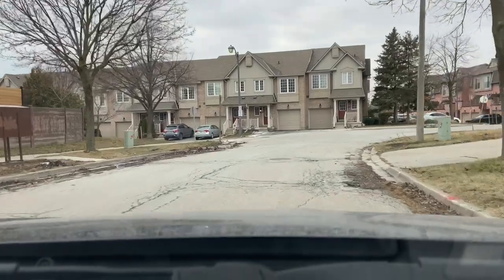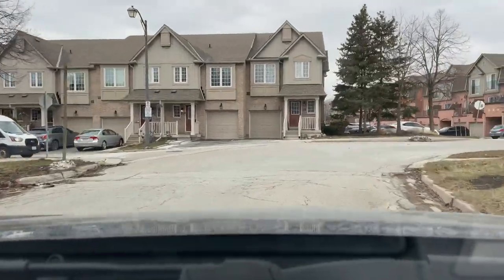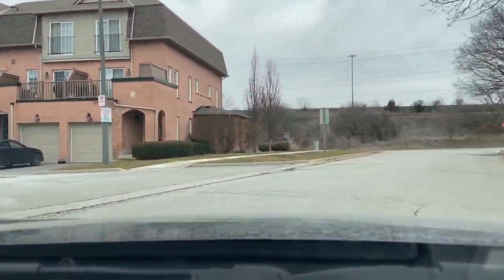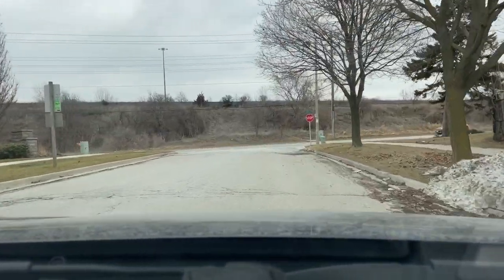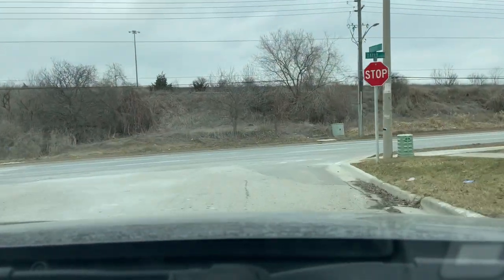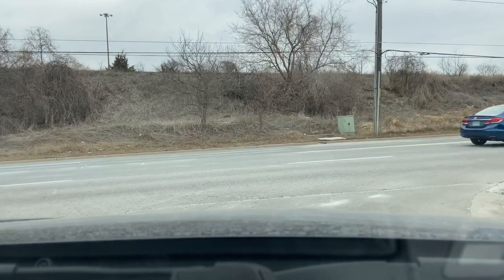Here we're coming out to Begley Street and straight ahead you can see the canoe landing condo townhomes there. And now back out to Bayley Street where we'll be taking a right.